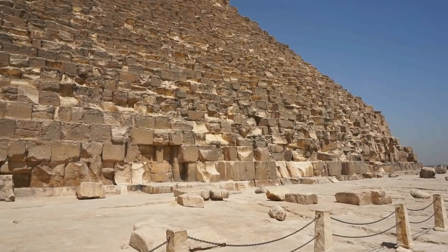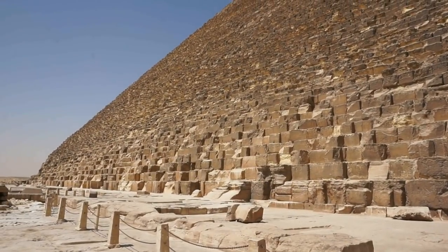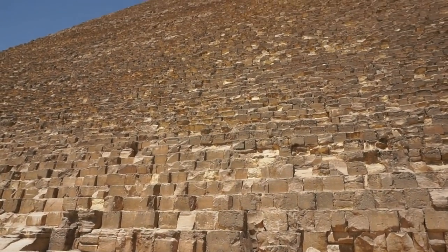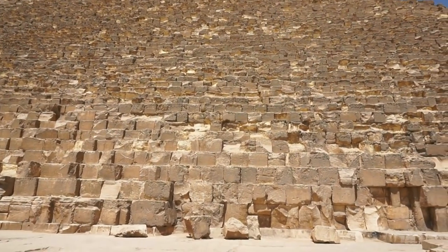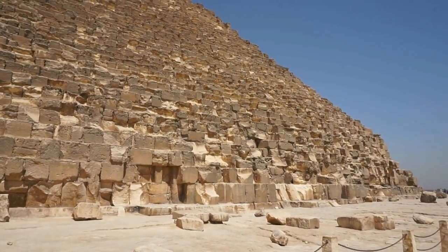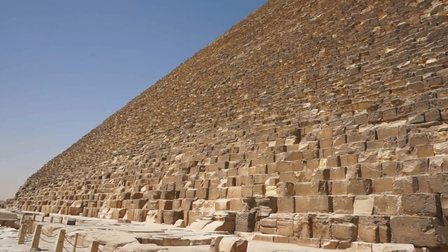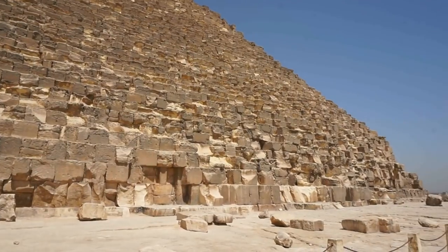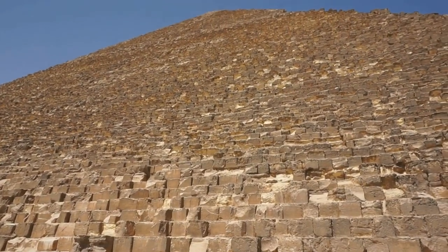There are three chambers — at least historians thought there were three chambers: one underground beneath the pyramid and two in the center. However, in the 1990s a fourth chamber was discovered somewhere inside the pyramid using laser equipment. By the way, all the chambers had been looted when they were discovered in the 19th century.